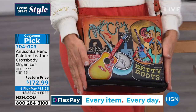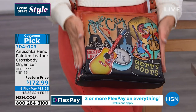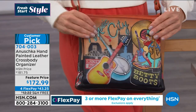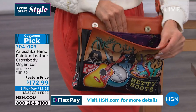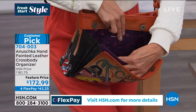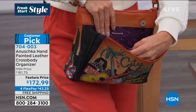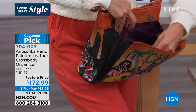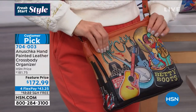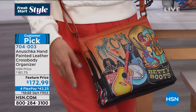They're conversation starters — who would not compliment you on a bag that says Music City? And you can get into your built-in wallet, your built-in organizer, your credit card slots, your billfold, where you put your cell phone, keys, face coverings, or hand sanitizer — everything right there at your fingertips, and you haven't even opened the bag yet.